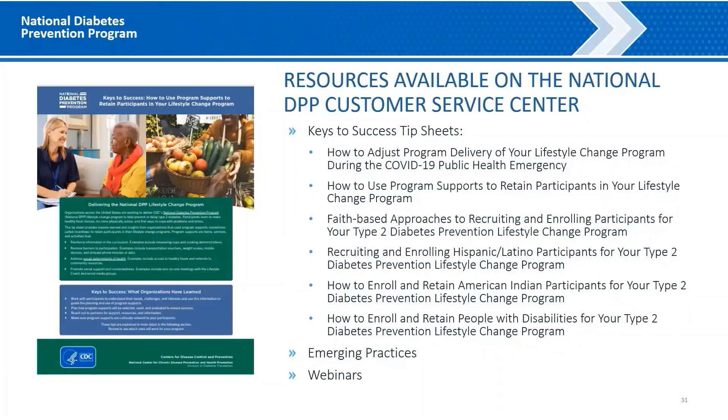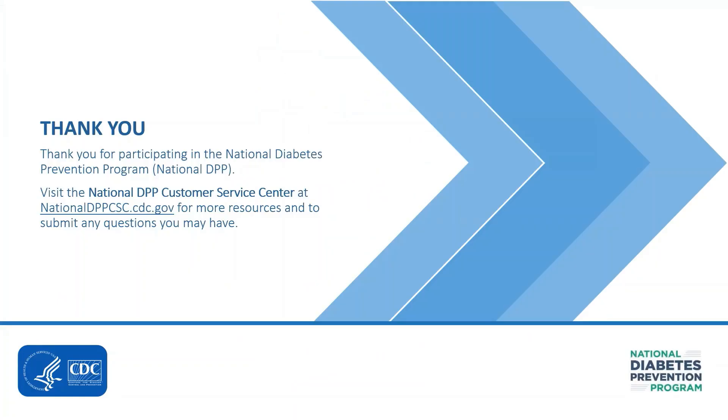For more information on this topic and others studied through the evaluation of the CDC project, we've developed keys to success tip sheets, emerging practice documents, and webinars. You can visit the National DPP Customer Service Center at nationaldppcsc.cdc.gov to access these resources and more. This concludes today's presentation. Today's webinar will be recorded and posted on the National DPP Customer Service Center. Thank you so much for joining us.